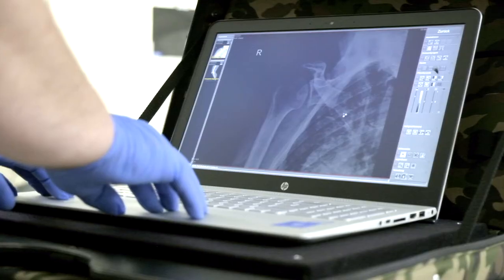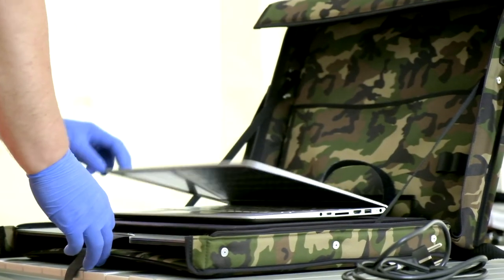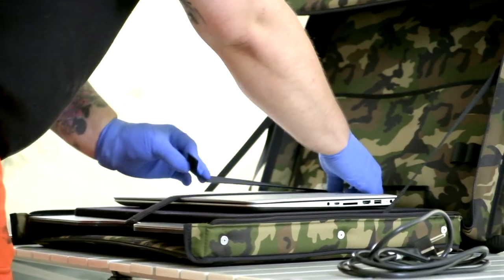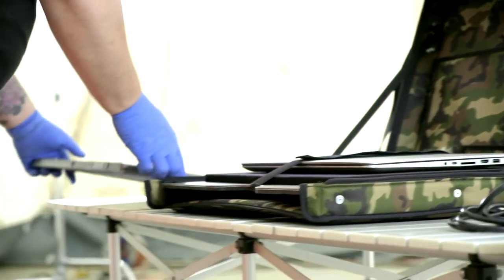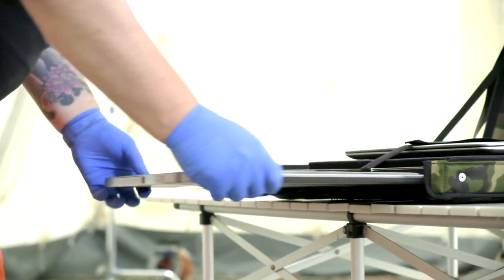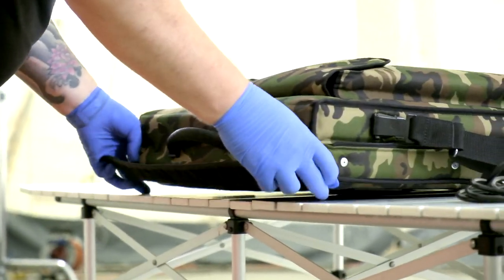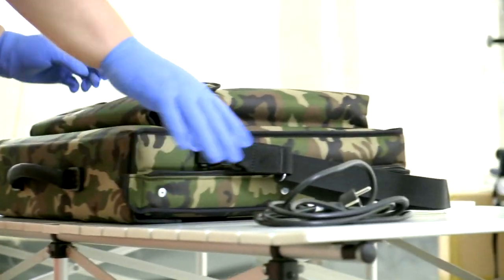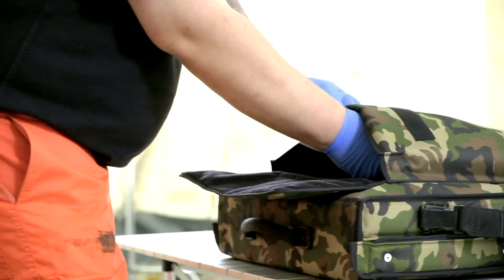The imaging unit is stored in a robust designed carrying bag which provides adequate space for the whole digital radiography system and all necessary accessories such as laptop, batteries, and charger. Due to the compact and lightweight construction, the MEX Plus DR bag easily fits in every vehicle and safe, pleasant transportation is guaranteed.